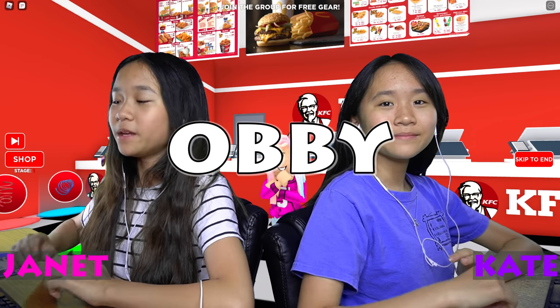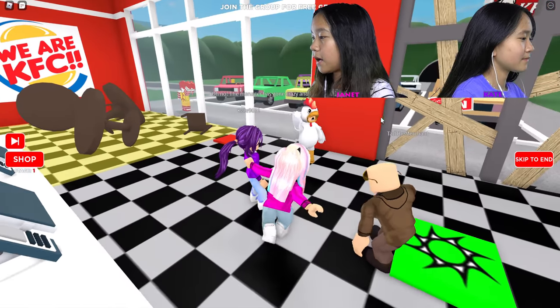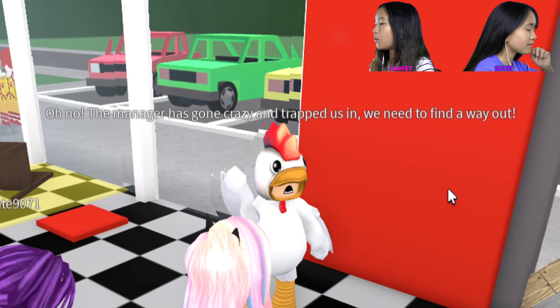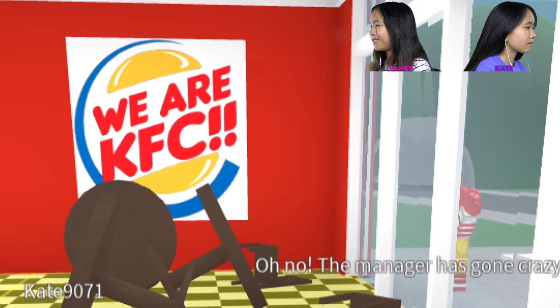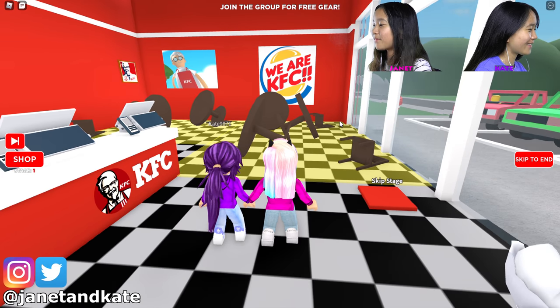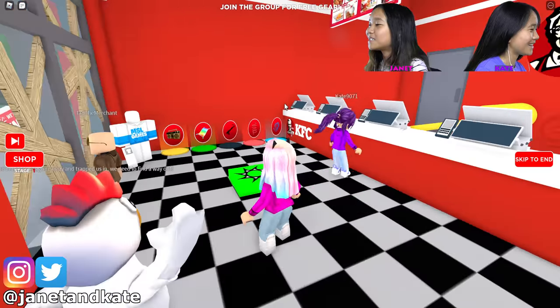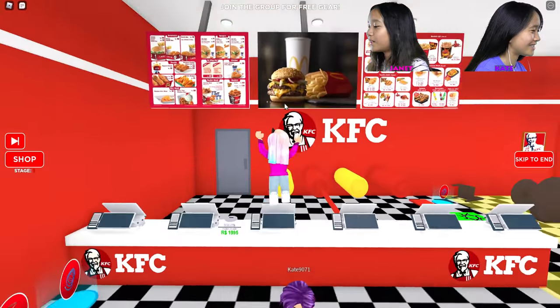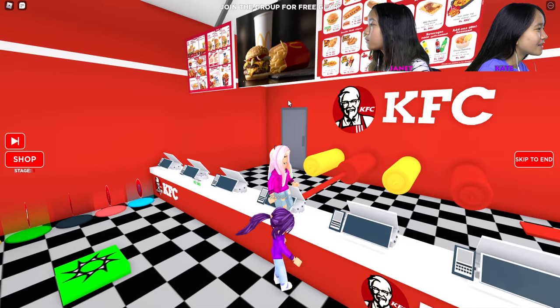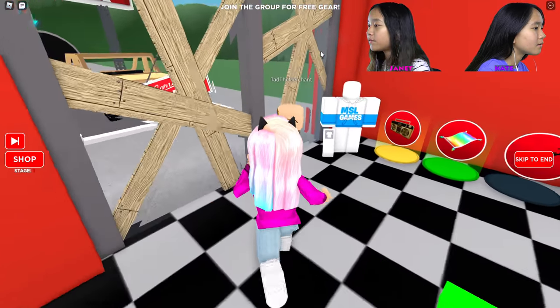Hey guys, it's Janet and Kate! Welcome back to my Roblox video — we're playing Escape KFC Obby. It looks like we're in a lovely KFC, and this chicken dude says the manager has gone crazy and trapped us in. We need to find a way out. That sign says KFC but it has the Burger King logo, and up here it says McDonald's!